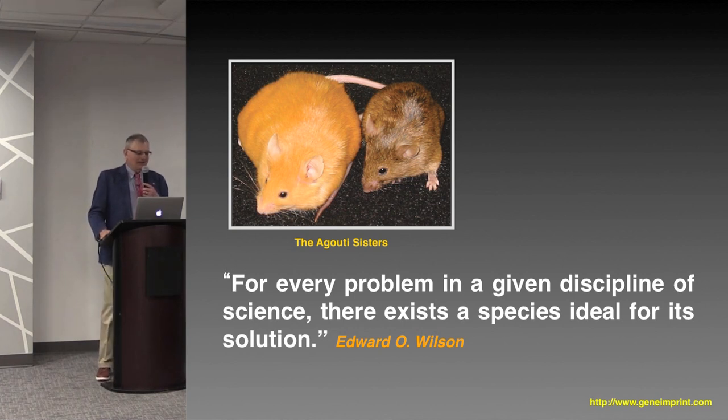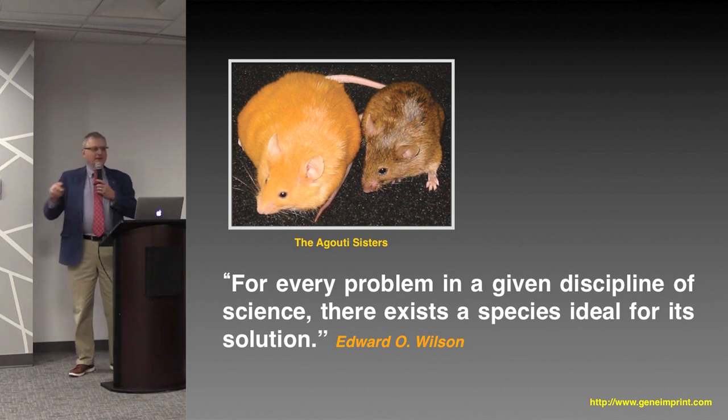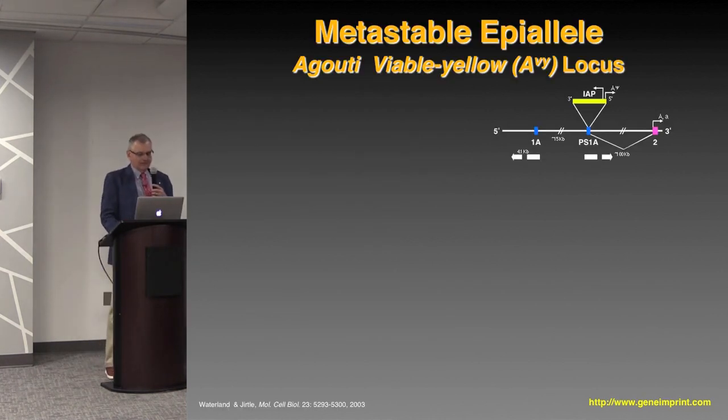If you look at these animals, knowing that they're genetically identical and yet have this difference in phenotype, and you still don't appreciate the importance of epigenetics in adult disease susceptibility, there really is no hope for you. There is really no better example of it because you can visually see it. We didn't discover this system — we just used it.